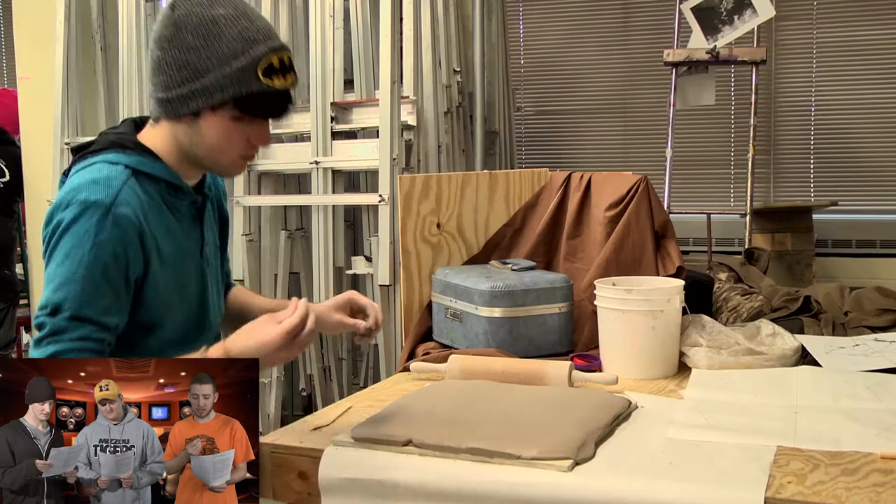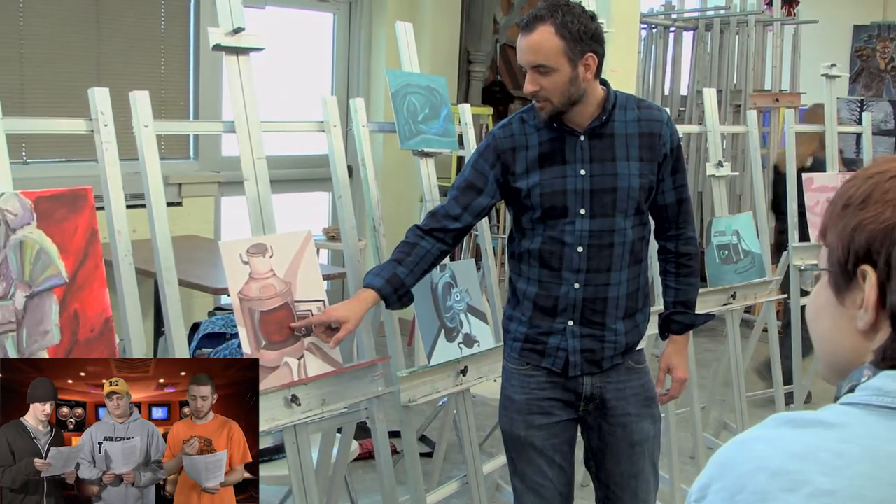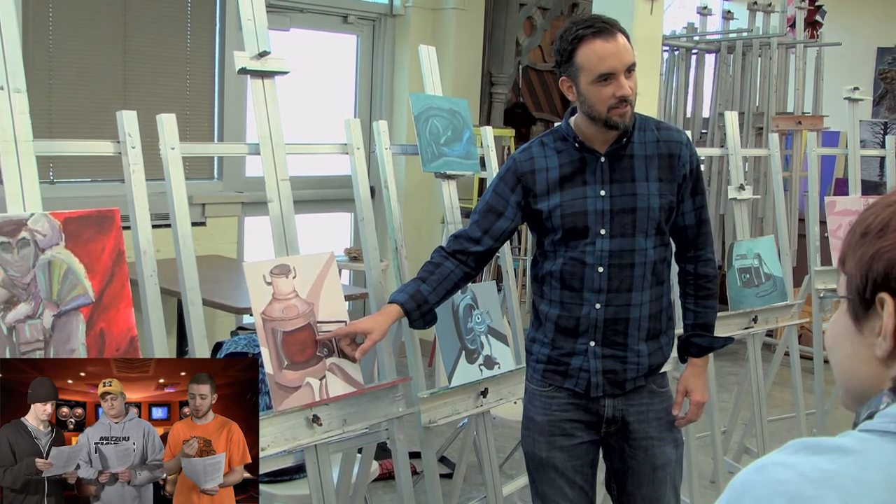Class sizes are small, and students are given individualized instruction. The art instructors at Maplewoods are professionals who bring to the classroom their real-world experiences.